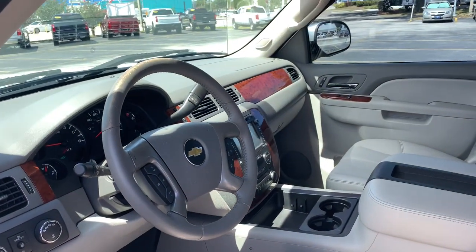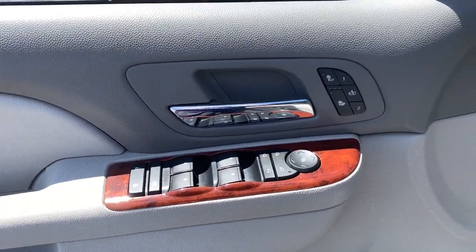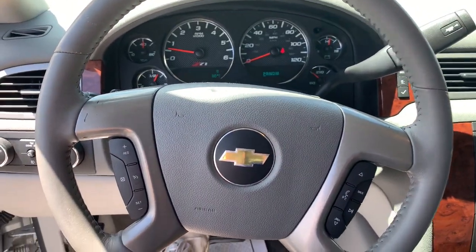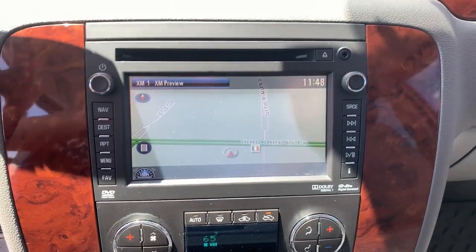The following are some of this vehicle's highlighted options: heated driver's seat, keyless entry, heated mirrors, satellite radio, fog lamps, remote engine start, premium sound system, power passenger seat, backup camera, iPod and MP3 input.